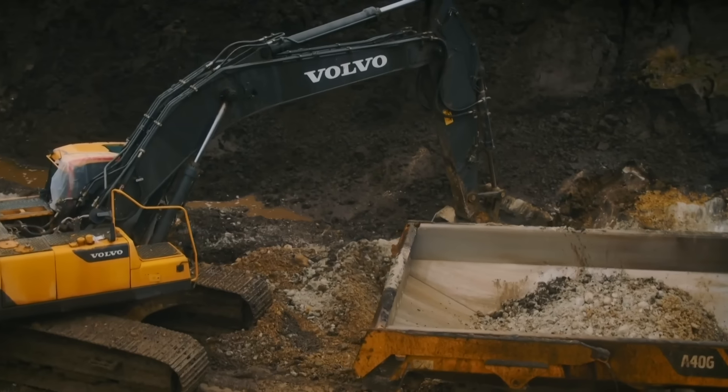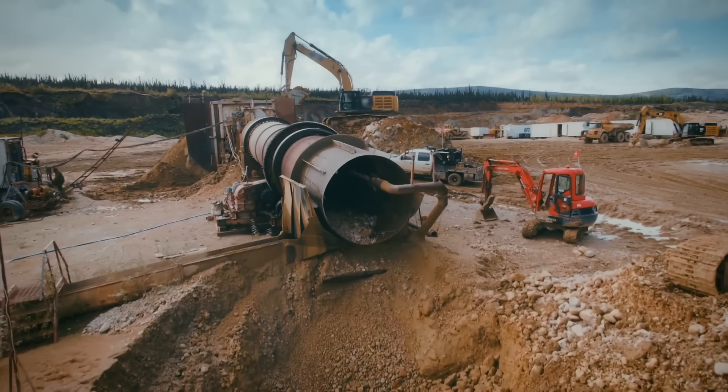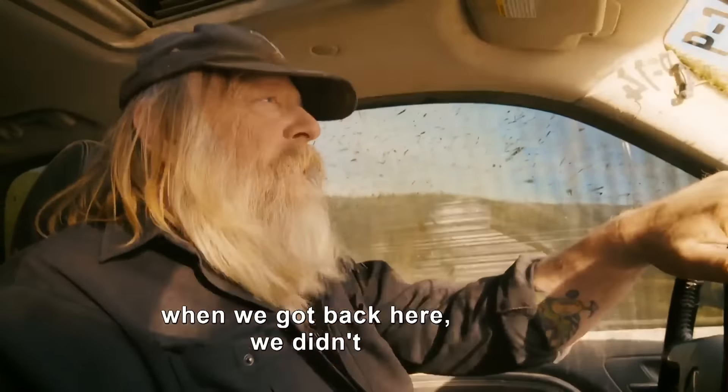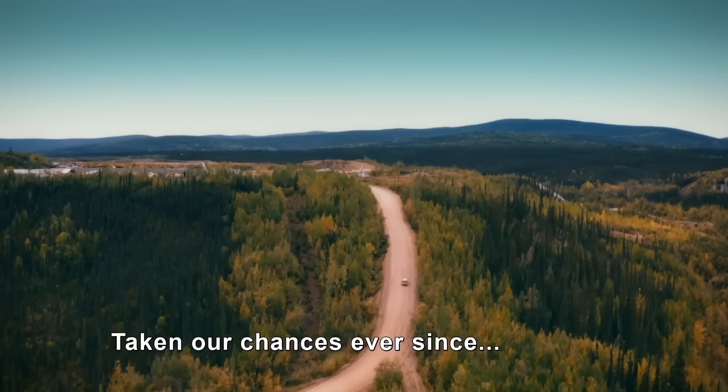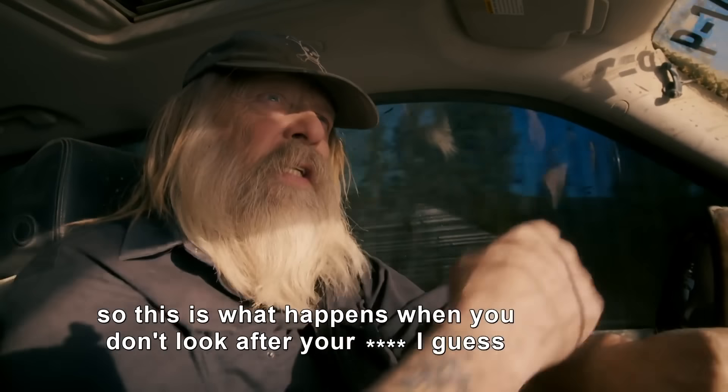Any day now, winter could shut down his whole operation, and his money-making machine is at a standstill. We should have fixed it three years ago when we got back here. We didn't, taken our chances ever since. So this is what happens when you don't look after your equipment, I guess.